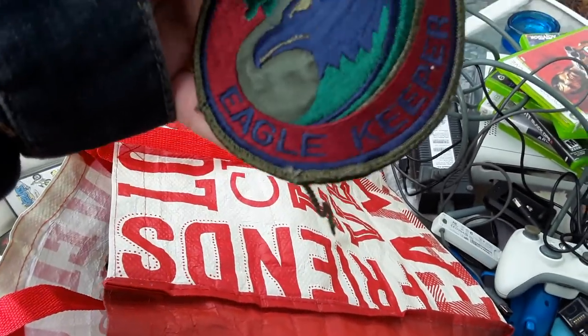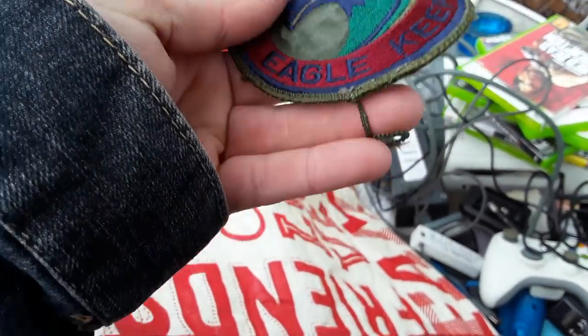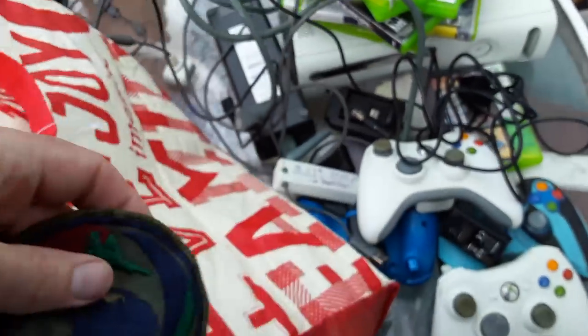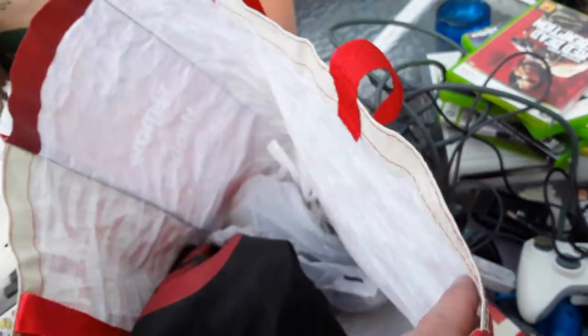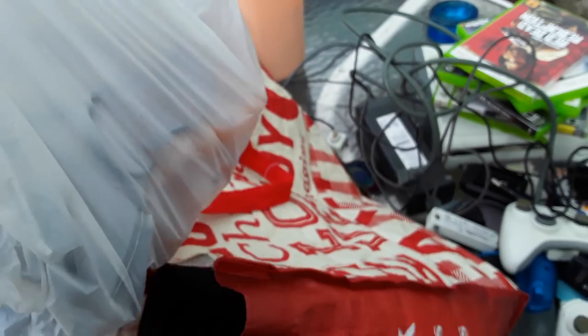I bought this patch for two dollars — Eagle Keeper, looks like an old one just by the way it is. It was in a box of patches a friend of mine had; he was like two dollars a patch. I was thinking maybe I should make an offer on all the patches, but looking at them I had no clue what I'd get for them.